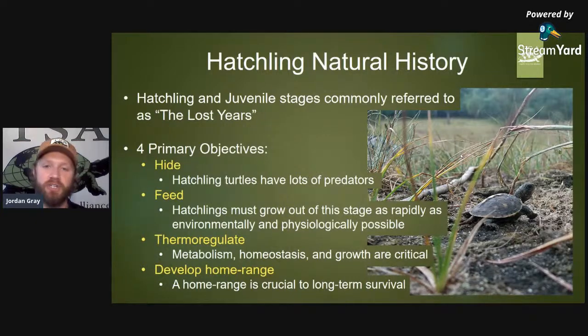In our next webinar, Turtles 401, we'll talk about other factors such as UVB light that may affect growth and the growth of the shell. The fourth primary objective — which nobody actually brought up — is the development of a home range. For a hatchling to survive to adulthood, developing that home range is critically important because it is the place in space where they find areas to thermoregulate, find food, hide, find water, and eventually interact with others of their kind — leading to mating, reproduction, and the circle of life.